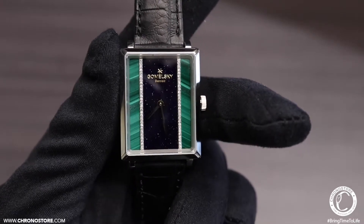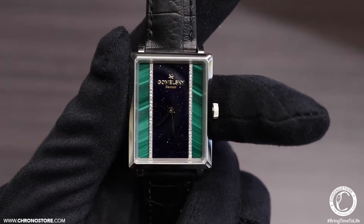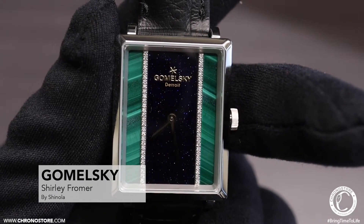Welcome Chronostorians to another chronostore.com luxury watch review. My name is Christian Taylor and today we'll be looking at a new Gomelsky Shirley Frommer quartz ladies watch.